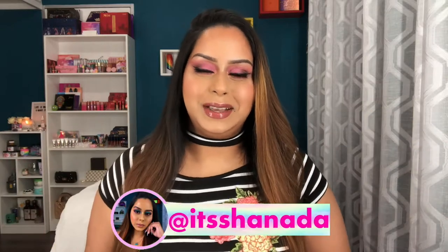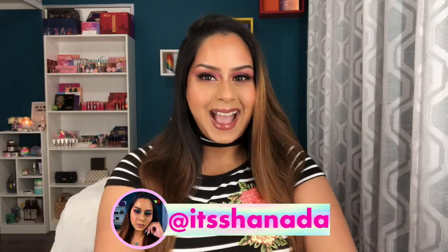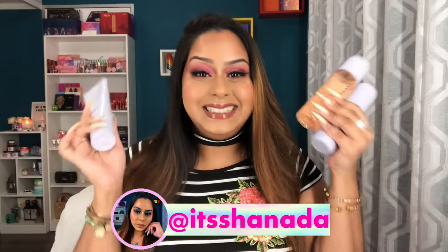Hey guys, welcome back to my channel. I hope you all are doing great. Today's video I am going to be discussing Fenty Skin — yes, finally your girl was able to cop these locally. We'll get into all of that, and they were hella pricey. If you want to know how these products have been working for me for the last three weeks, which is how long I've been using them consistently throughout my routine, then keep on watching.